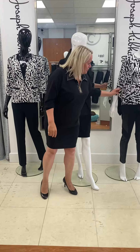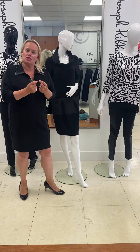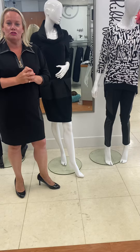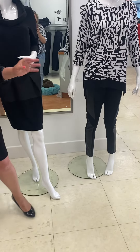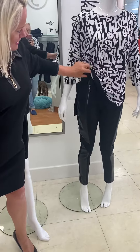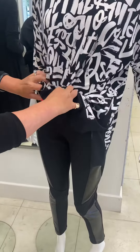We've teamed up the graffiti top with the leggings with the thick jersey and the leatherette down the side. Now leather is a really huge trend this season and Ribkoff I think have cracked it, because it's a lovely high-rise with a little bit of zip detail, so you can actually tuck in as well if my friend Patricia will just assist me here.